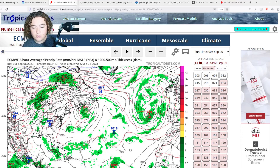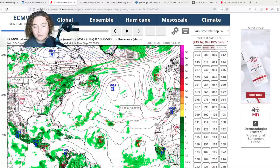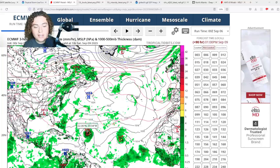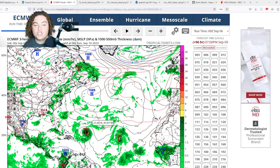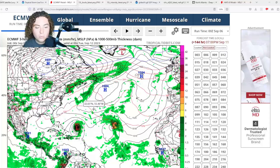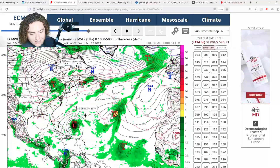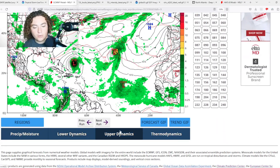Here's the European operational model. This thing is starting to organize — a little behind on intensity — but it continues to move north, takes a westward jog, and approaches the Lesser Antilles a bit closer than the previous run. The European then continues to move this west, getting down to a 933, then 921 millibar system, before stalling and turning north — reaching 918 millibars at 174 hours out, roughly seven days. That's a Category 5 hurricane.